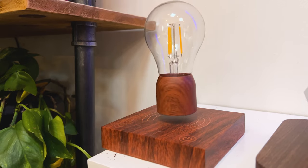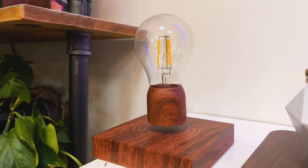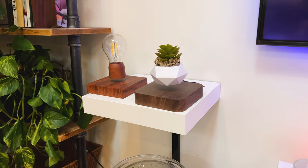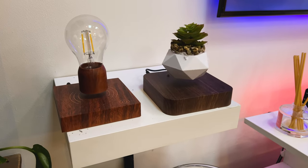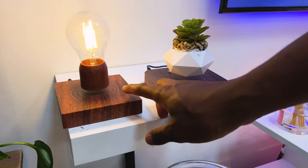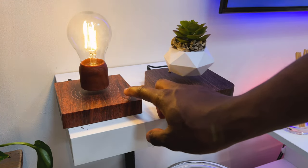And while on the subject of levitation, we might as well take a look at another gift idea in the form of this levitating bulb. Although slightly pricier, it embodies the same wow effect as the levitating plant. Setup is more or less similar — after you've connected it to a power source, simply align the bulb with the magnetic base and once in line, the bulb will start levitating. The bulb is powered through the air via induction and you can turn it on or off by touching the power button on the side.